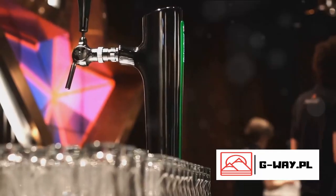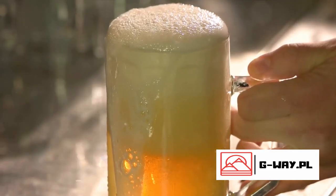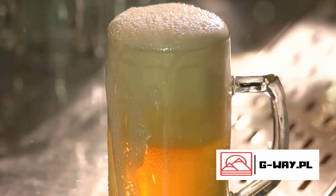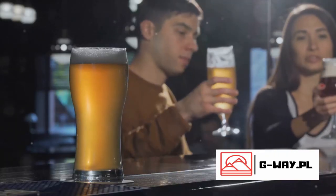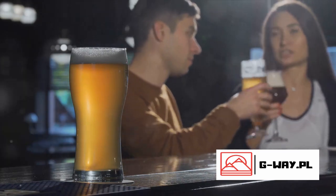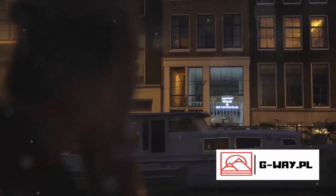The tour also offers a unique hands-on approach where you're not just observing, but actively participating. You'll feel the grains, smell the hops, and of course, taste the beer. The grand finale is a tasting session where you can enjoy two fresh Heineken beers, straight from the source. Cheers to the Heineken Experience — a refreshing Amsterdam must-have.